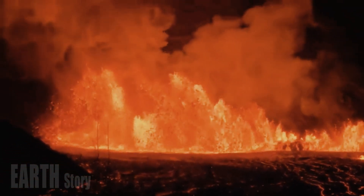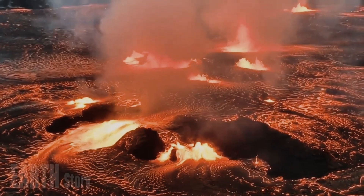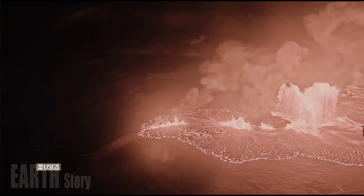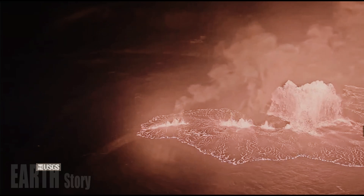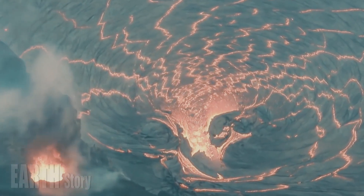The summit slope changed rapidly from inflation to deflation early in the episode and was measured at a deflation slope of 11 micro radians during the eruption. The slope returned to inflation at 10:37 a.m. on March 5 with the end of eruptive activity, and continued throughout the last day with a recovery of 3.5 micro radians.